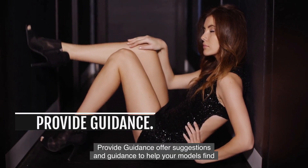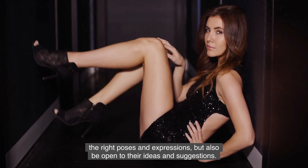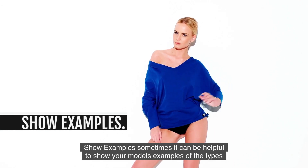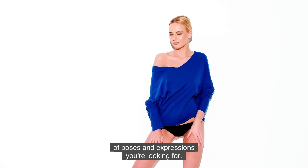Provide Guidance. Offer suggestions and guidance to help your models find the right poses and expressions, but also be open to their ideas and suggestions. Show Examples. Sometimes it can be helpful to show your models examples of the types of poses and expressions you're looking for.